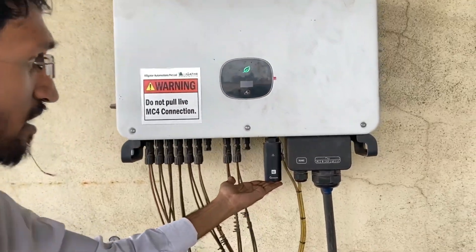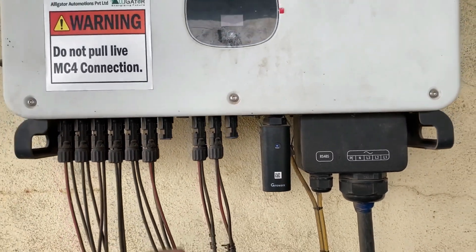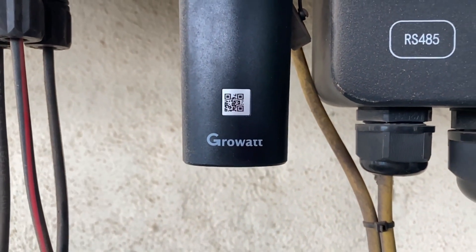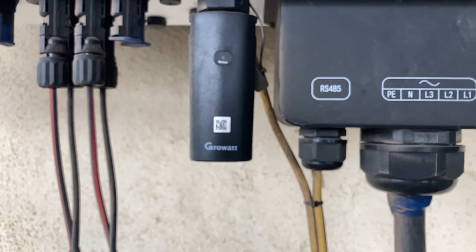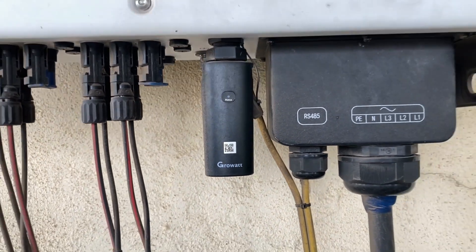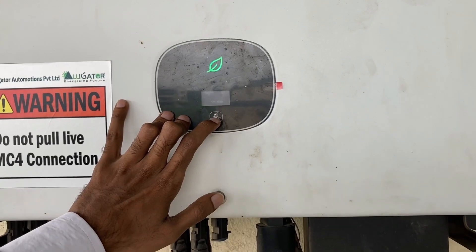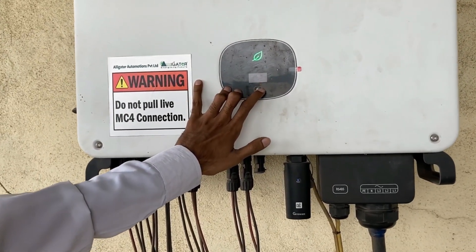The data logger here is a 5G model and a SIM card is used for transmission. All live data is uploaded via this data logger to the cloud, and from the cloud we can monitor the daily, monthly, or yearly generation of the plant. A small display has also been given on the inverter, and all details can be monitored on this display.